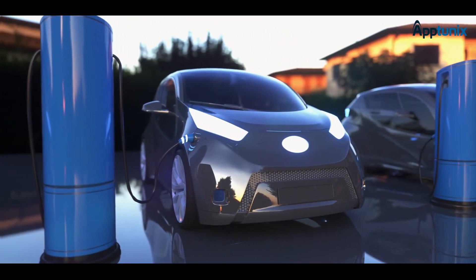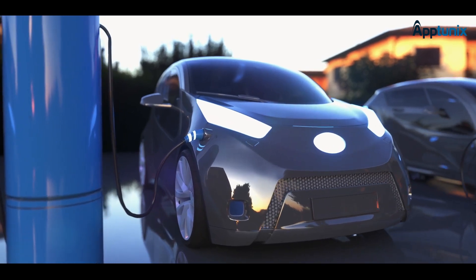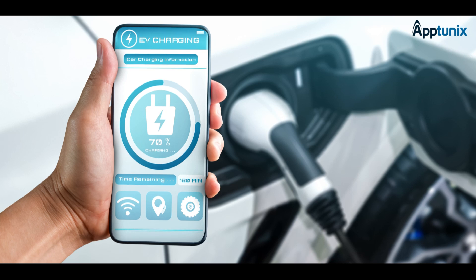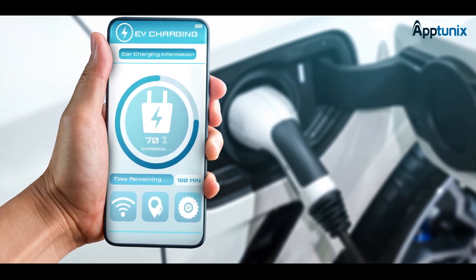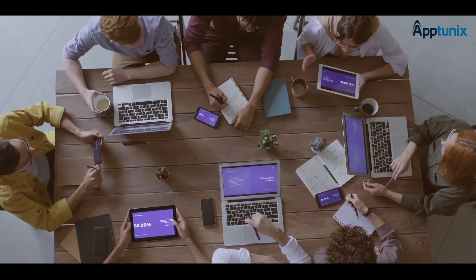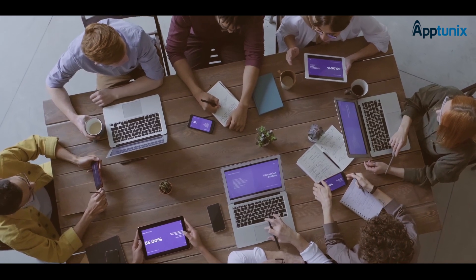It's an exciting time in the automotive world as electric vehicles continue to gain traction. But it's not just about the vehicles themselves — it's also about the software that powers them. That's where we come in. We're here to introduce you to the realm of EV software development services and how they're shaping the future of transportation. Let's get started.